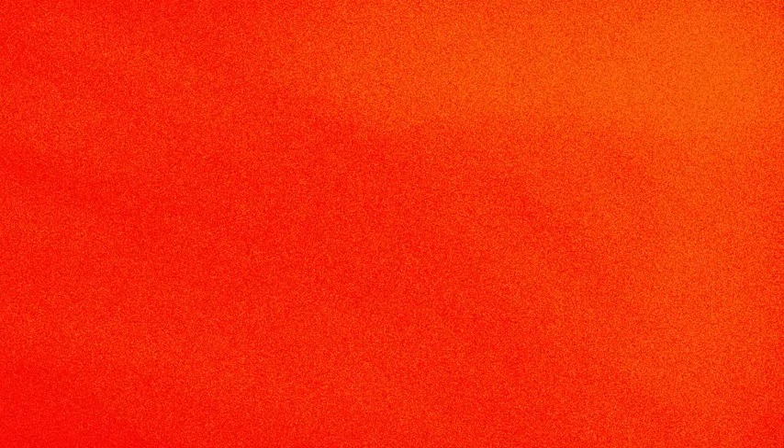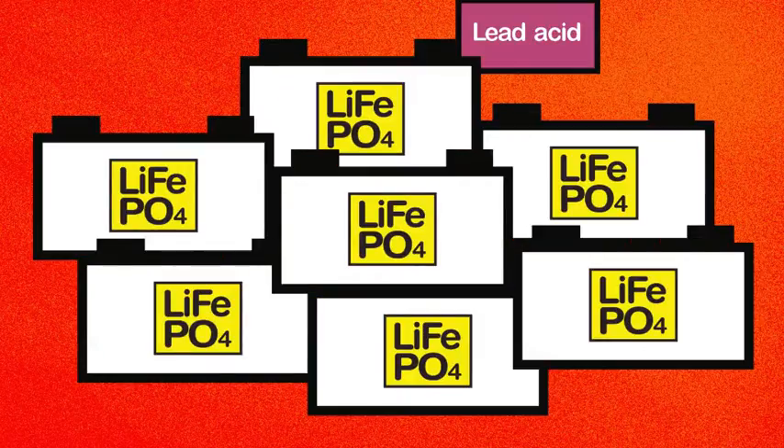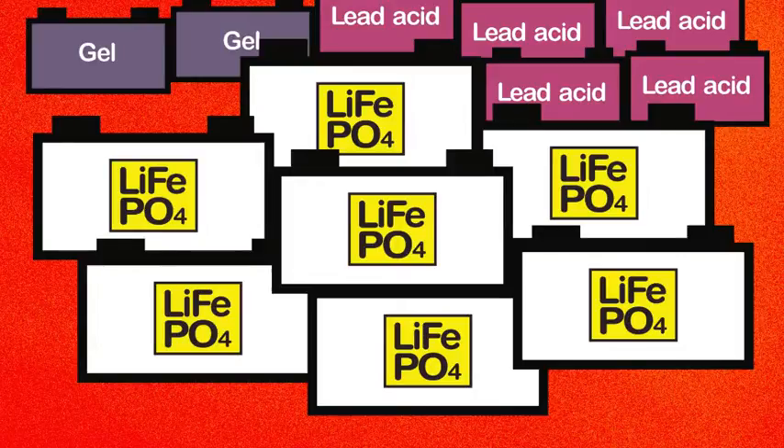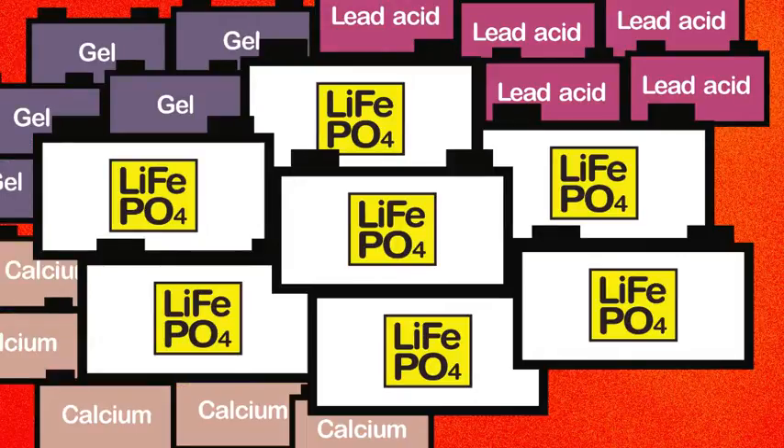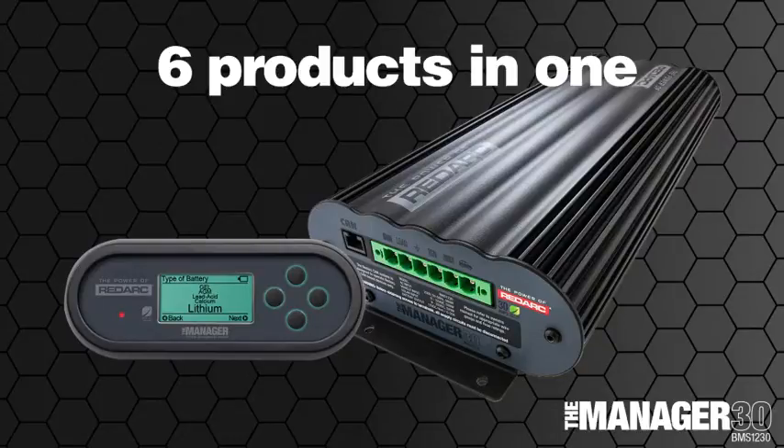The Lithium Profile. It lets you charge the new wave of lithium-ion phosphate auxiliary batteries, as well as the traditional lead-acid, gel, calcium and AGM batteries. The Manager 30 works like six products in one.